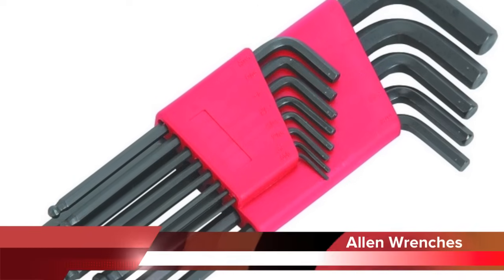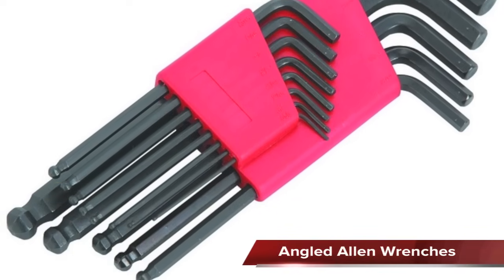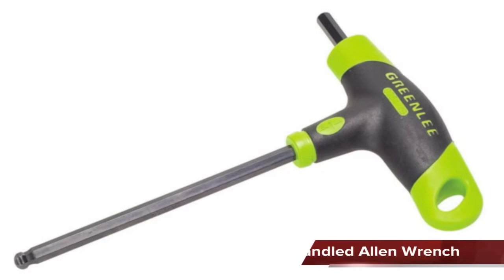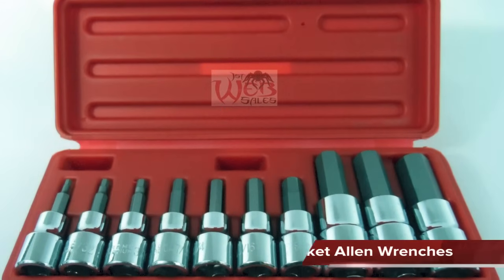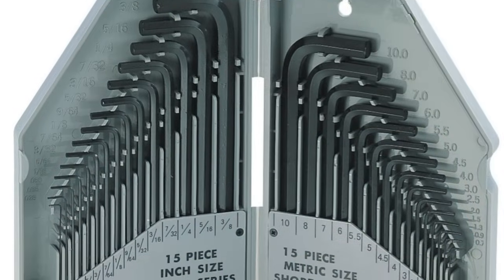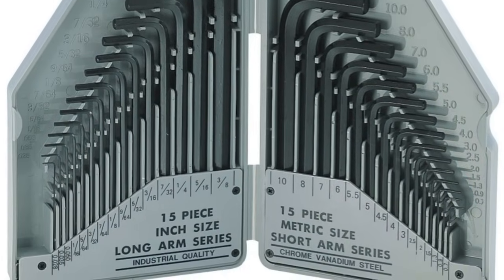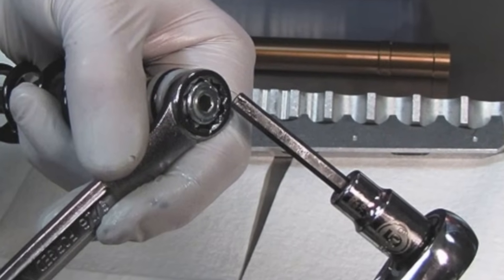Allen wrenches are used to remove and install hex socket head screws or bolts. They may be angled, straightened with a T-handle, or come as a socket wrench. They come in metric and standard, and interchanging the two will cause damage to the screw or bolt. The correct size Allen wrench will fit without any play.